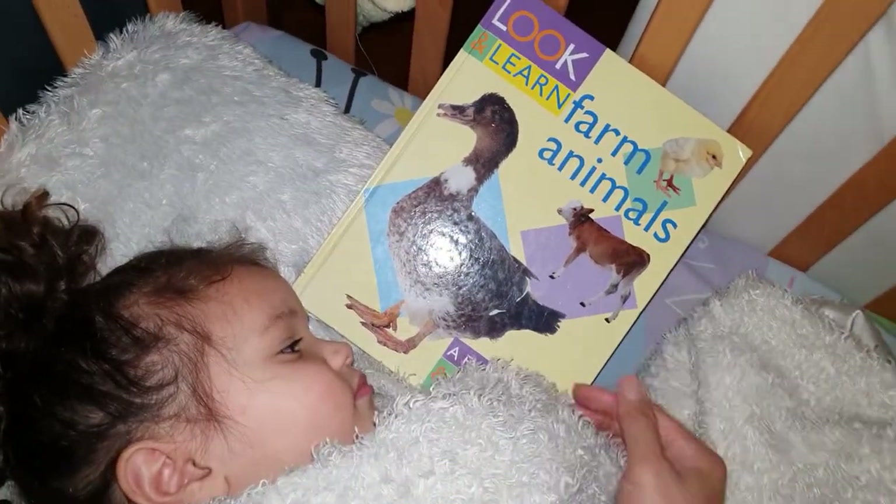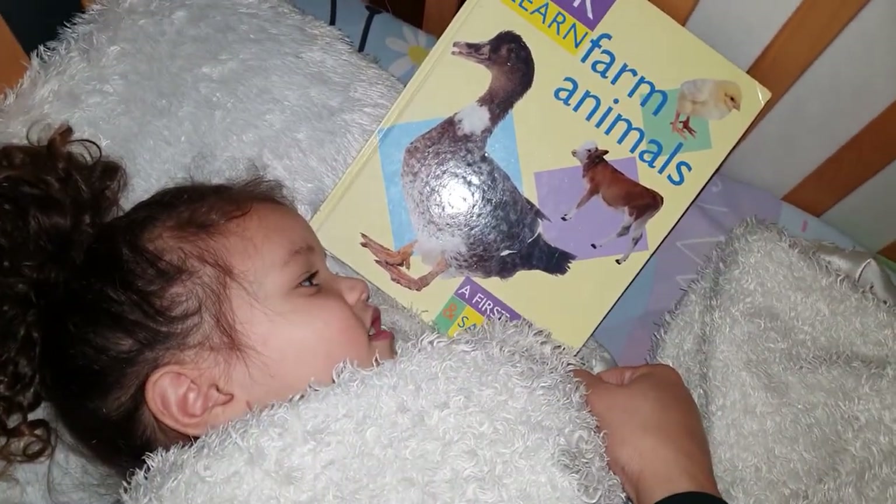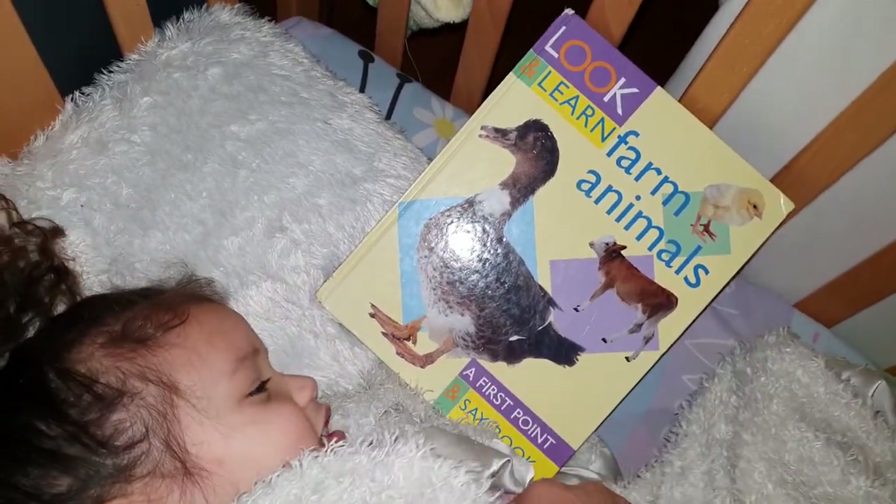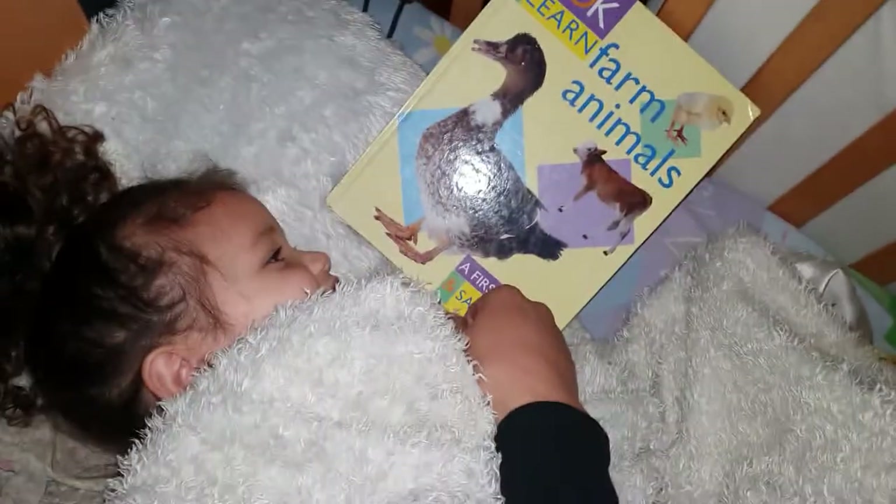So, what's the title of our book? Learn Farm Animals. Farm Animals. We didn't read this yet. No, we didn't. This is a new book.